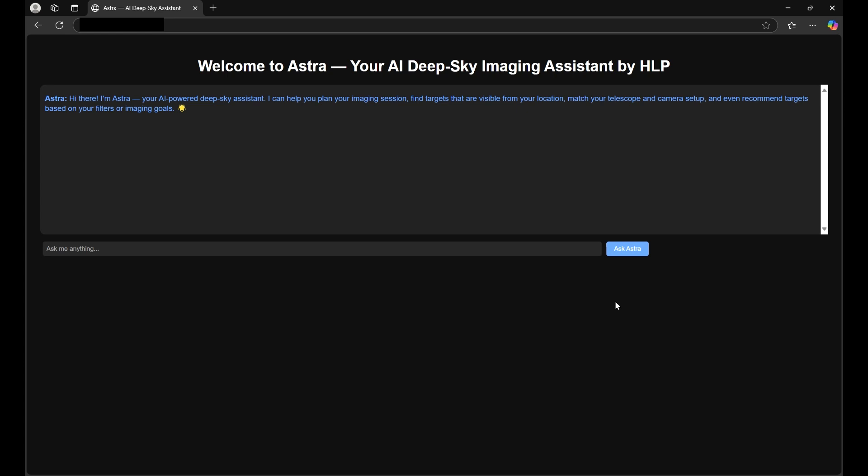What I've been working on is an AI assistant to help you out with image planning, processing, troubleshooting — anything you need to help make this hobby easier. That's what this is for.